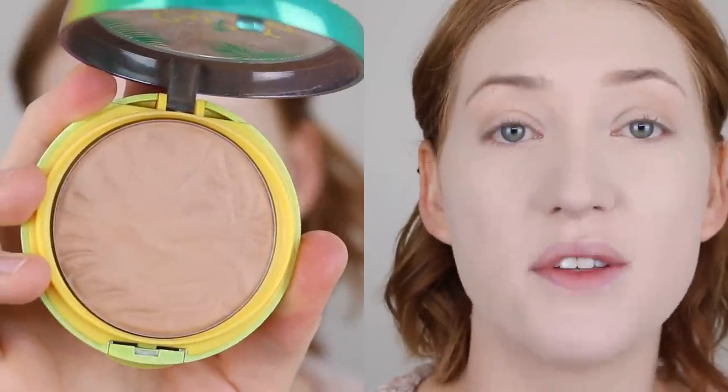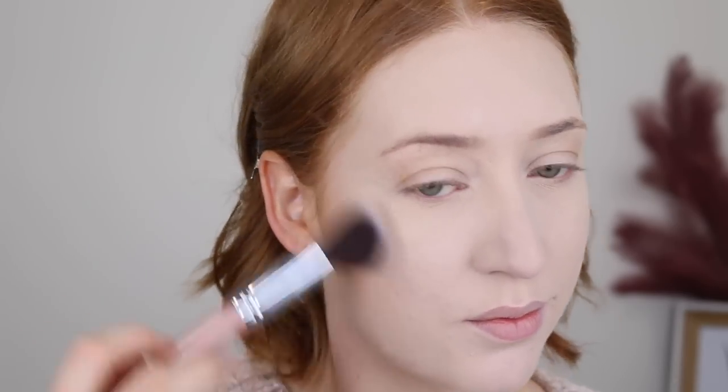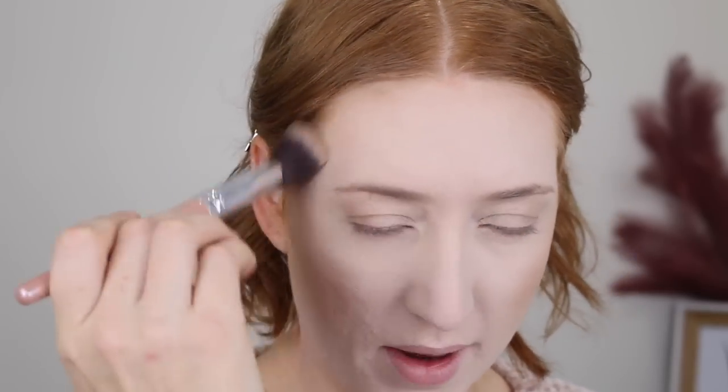For my bronzer, I'm going in with a classic — this is the Physicians Formula Butter Bronzer. To blend it out I'll be using my Designer Brands Angled Contour Brush. I am so impressed — this brush just applied that bronzer so beautifully. It gave a really light application but I was able to build it up. I'm also going to take a little bit and just pop it around my hairline just to warm up my complexion a bit.